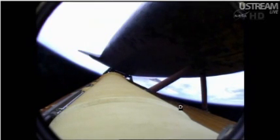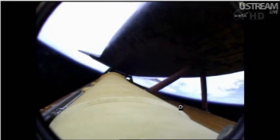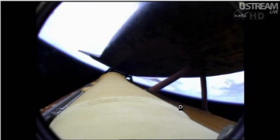Atlantis' three engines performing perfectly. Four minutes, 20 seconds into the flight. Atlantis currently traveling 5,500 miles an hour, 62 miles in altitude, almost 200 miles downrange. Four minutes of powered flight remaining. Atlantis speeding straight as an arrow toward its date with the International Space Station Sunday morning.